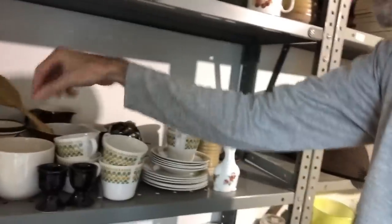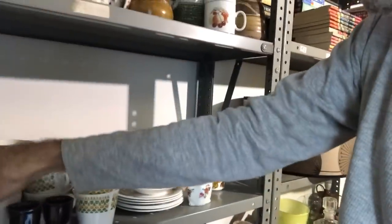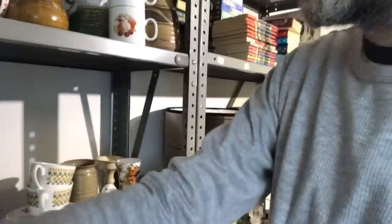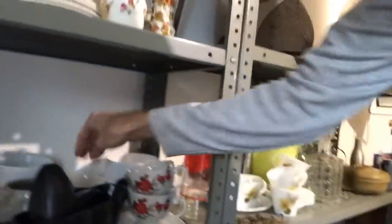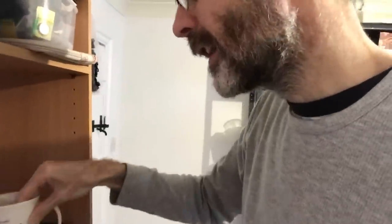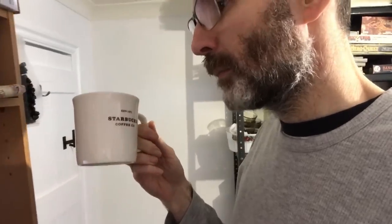And finally, a white Starbucks Coffee Co mug, 2014 — simple typewriter text, classic design apparently. Let me find it... is it that one? No, that's a Ray-Ban... ah, here we go. It says 'Starbucks Coffee Co' on it — I'm reckoning that's it. That has sold at £13 plus shipping, £16.50 all in. Job done.